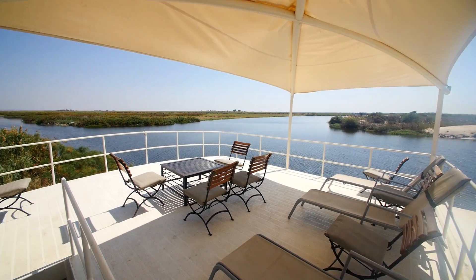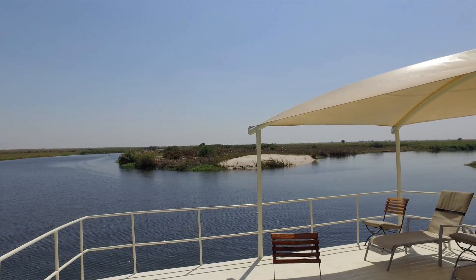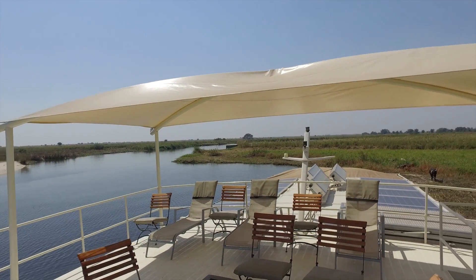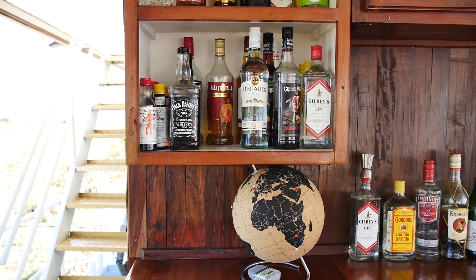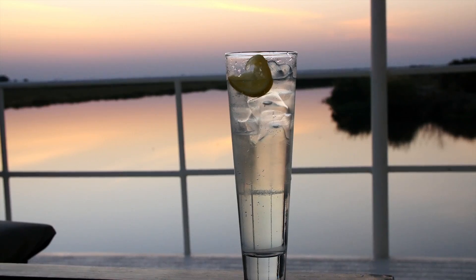On the upper level of the Pangolin Voyager is a spacious sun deck with expansive 360-degree views, sun loungers, lots of shade and easy access to the fully stocked bar downstairs — to make the most of those spectacular African sunsets.